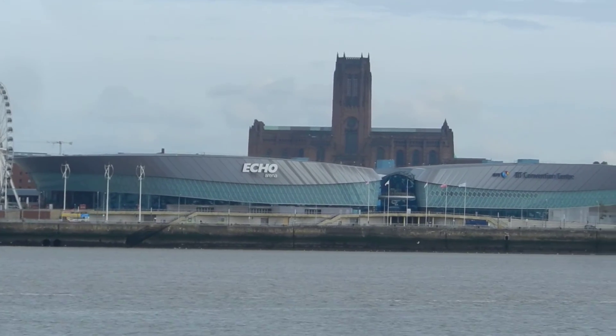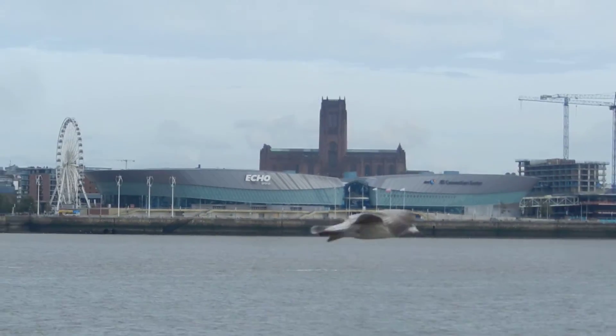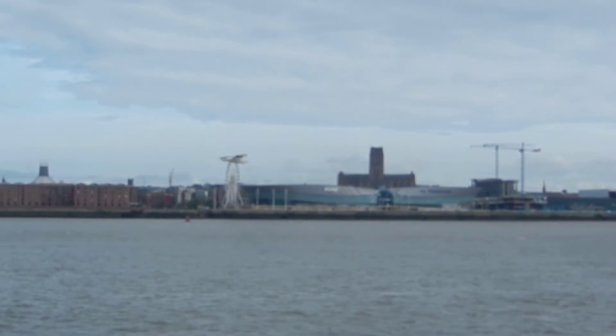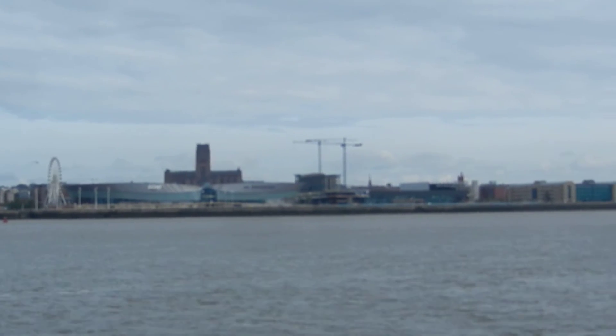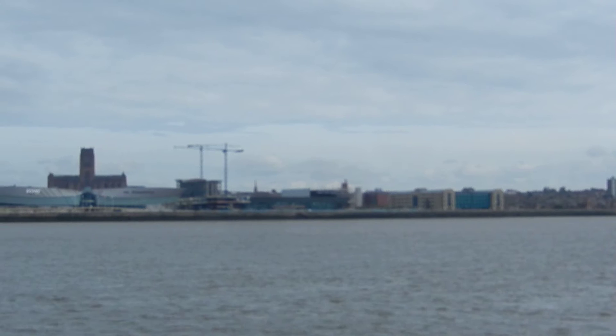The tall square brick tower close to the river is the ventilation shaft and pumping station for the Queensway Road Tunnel, used for pumping out the fumes from the traffic which uses the tunnel every day. It took nine years to build, and was opened in 1934 by King George V and Queen Mary.